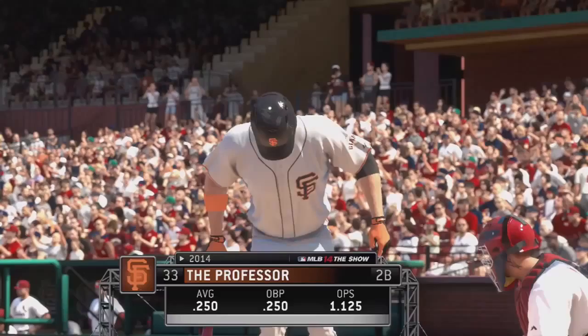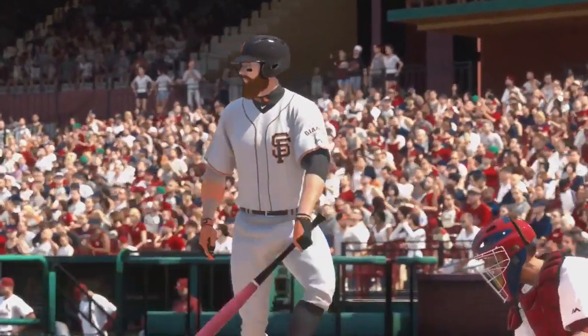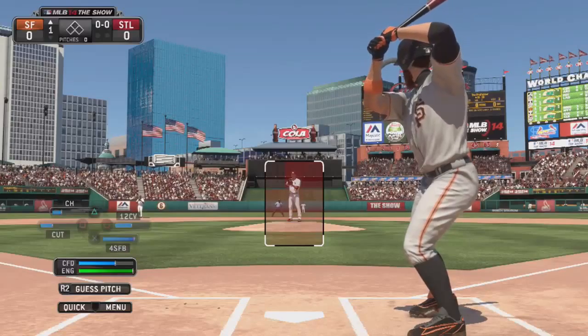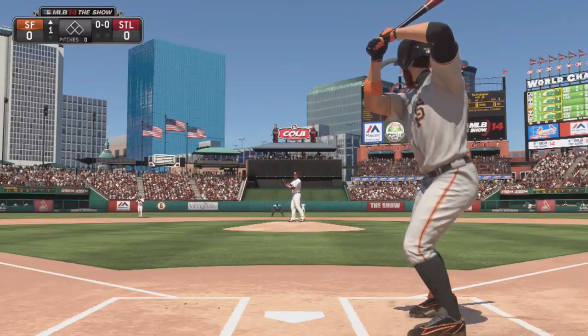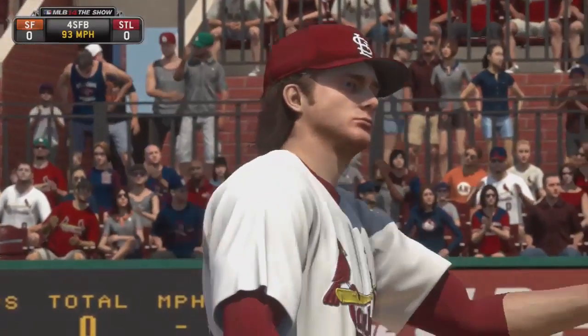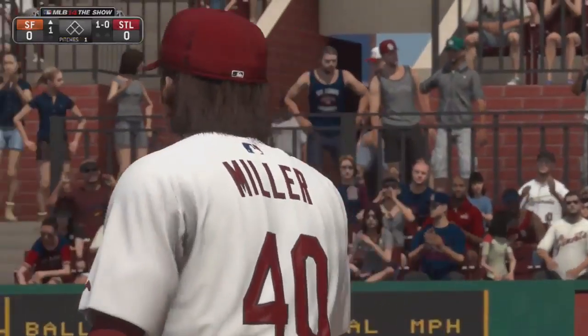We are just about ready to get things going today. A fastball misses here to start the at bat. It's 1-0.